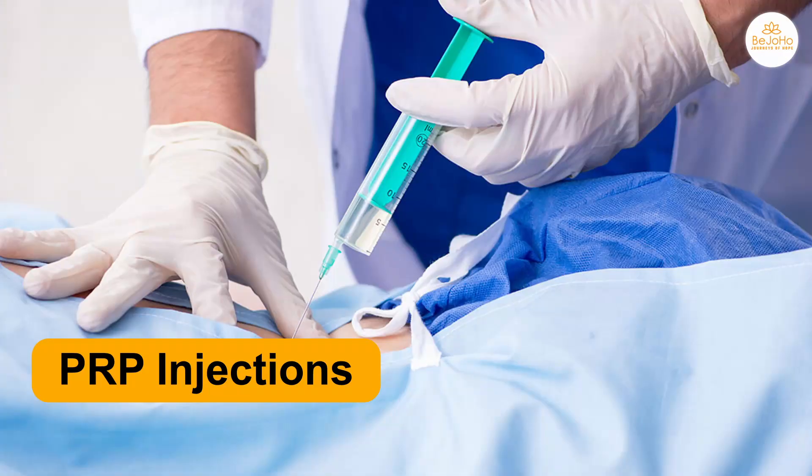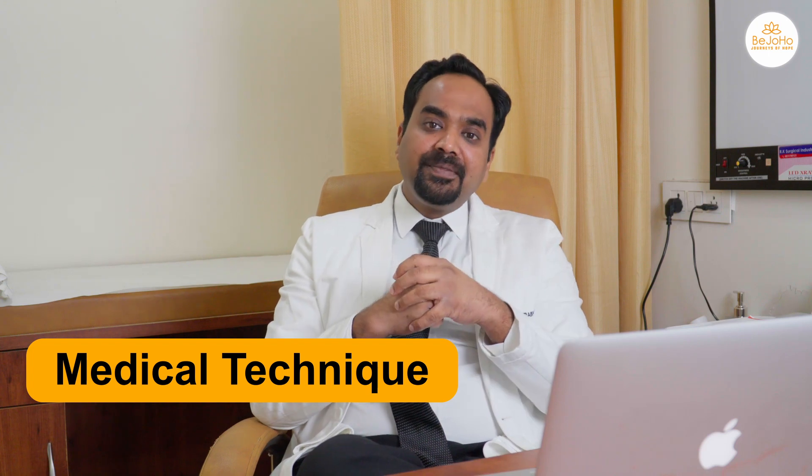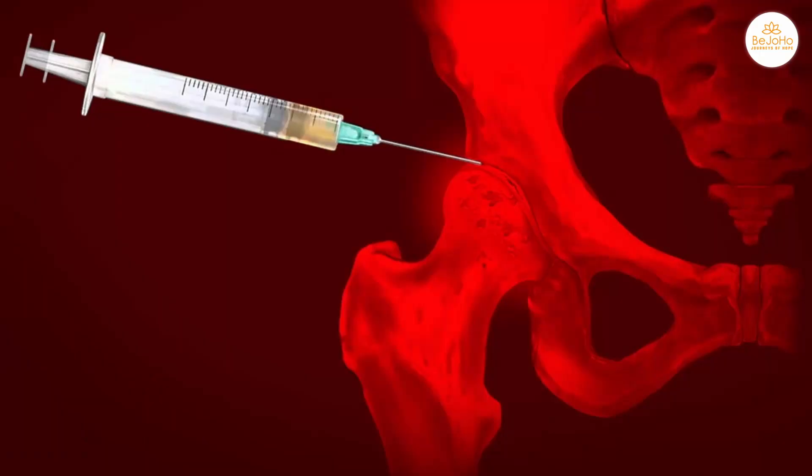Number one is drilling the bone — this procedure drills holes into the bone, which increases blood flow towards the diseased bone. The second is adding PRP injections, also known as platelet-rich plasma, which is extracted from the patient's own blood via a medical technique and injected into the holes that have been drilled into the hip joint bone.